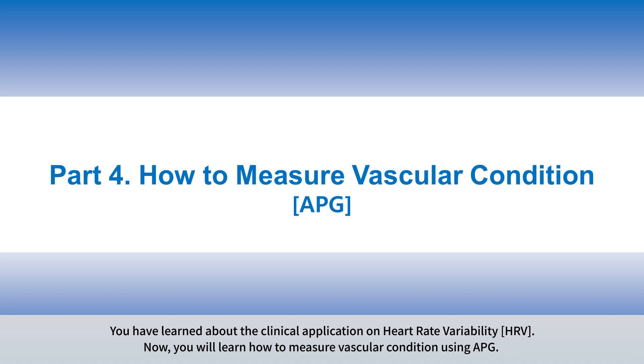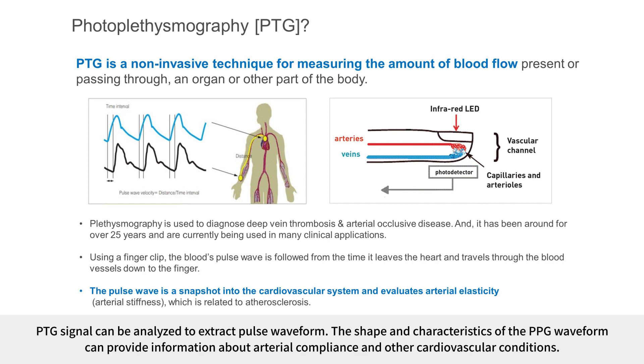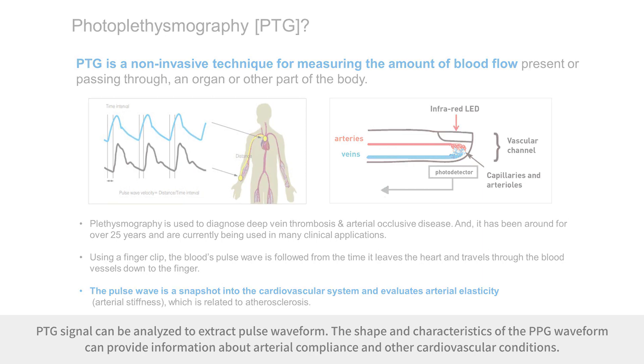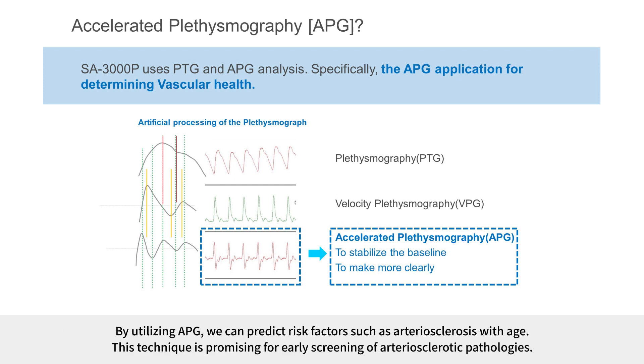You will now learn how to measure vascular condition using APG. Photoplethysmography (PPG) is a non-invasive optical technique used to detect changes in blood volume in peripheral blood vessels. The PPG signal can be analyzed to extract pulse waveforms, providing information about arterial compliance and other cardiovascular conditions. Accelerated plethysmography (APG) uses the second derivative of the PPG waveform to stabilize the baseline and separate waveform components more clearly than the first derivative. By utilizing APG, we can predict risk factors such as arteriosclerosis with age, making it promising for early screening of arteriosclerotic pathologies.